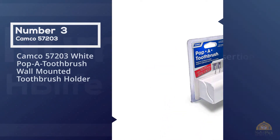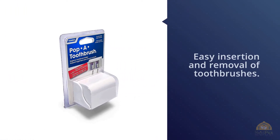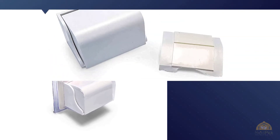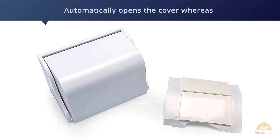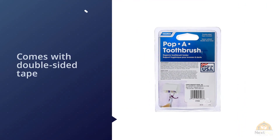Number three: the Pop-A-Toothbrush holder by Camco is uniquely designed for easy insertion and removal of toothbrushes. It features a guard or cover for preventing dust, dirt, germs, and airborne pathogens. Pushing the toothbrush forward automatically opens the cover, while included vents accelerate drying. It comes with double-sided tape for attaching to different surfaces.